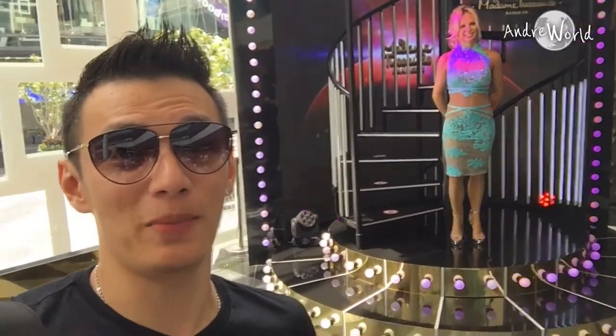Hello guys, today I'm in Siam Discovery and I am going to go to Madame Tussauds. This is my very first time to go to Madame Tussauds in Bangkok, and as you can see there is Britney Spears behind me.